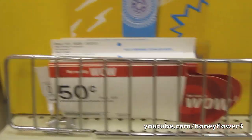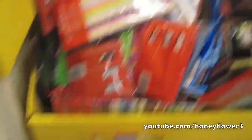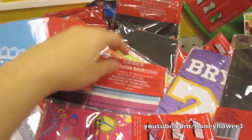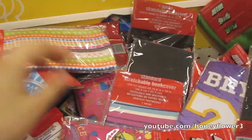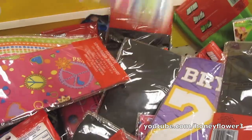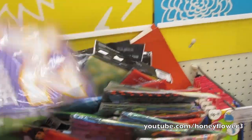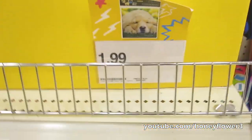These book socks, or book protectors, are really great. They have sizes on them but they fit around almost any textbook. They're important because you want to keep your textbook protected — you don't want it to get ruined because you'll have to pay for it if it gets damaged. They come in so many different colors and styles and are either 50 cents or $1.99, which I think is a great deal.